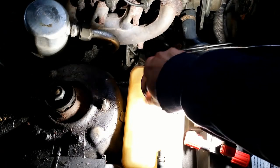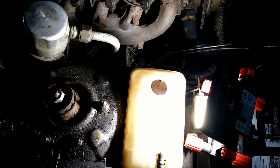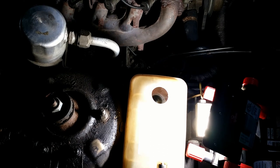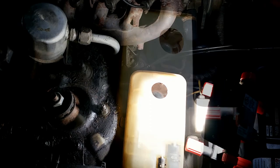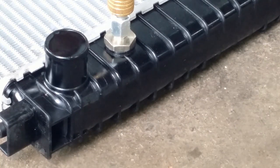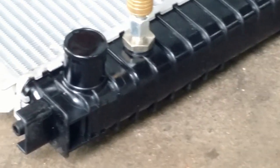Everything was fine for three weeks until I pulled a trailer — not much, about 25 miles. The milkshake was back. All this effort for nothing. This fairly new radiator had failed so fast.